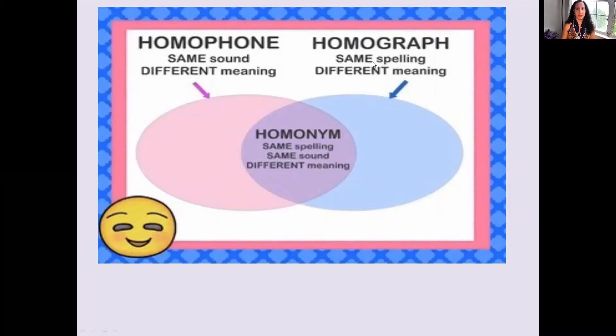A homograph is the same spelling, but different meaning. And as you notice here, a homograph can also be a homonym. And a homonym is the same spelling, same sound, and different meaning. But a homonym can also share the same as a homophone and a homograph.